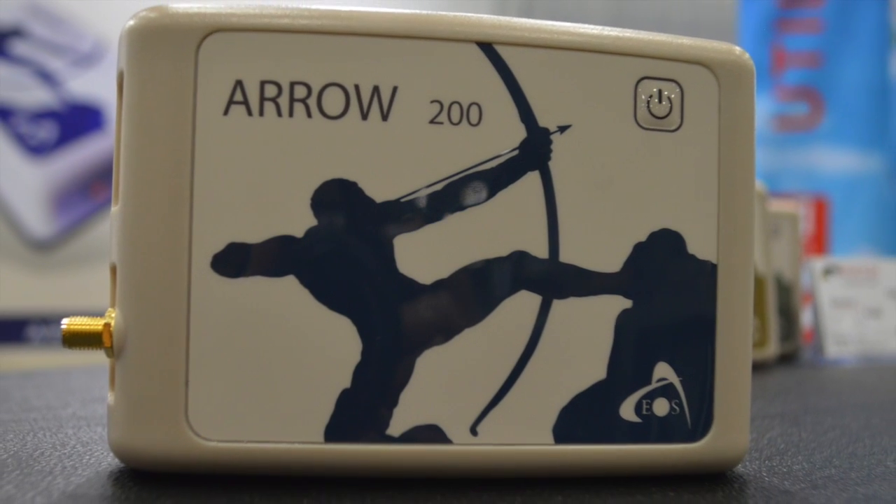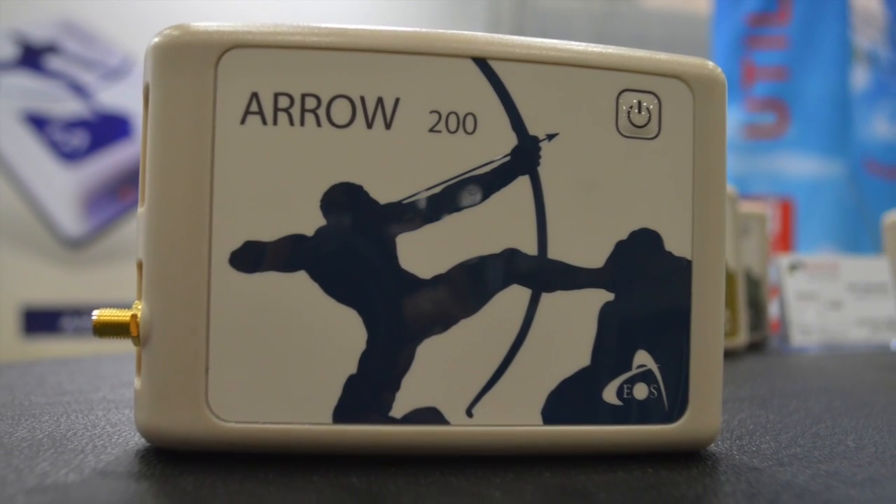The Arrow 200, which is a full RTK system — L1, L2, multi-constellation including GPS, BeiDou, and Galileo.